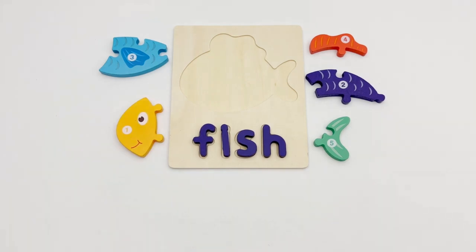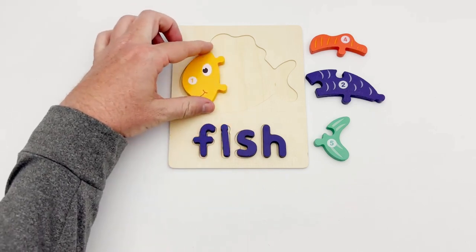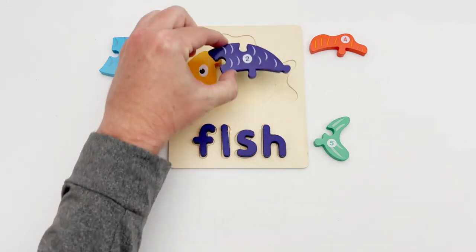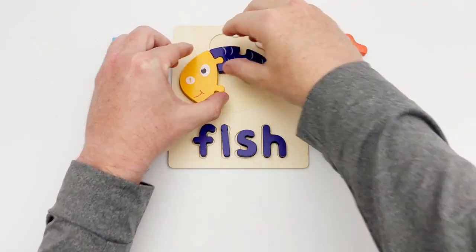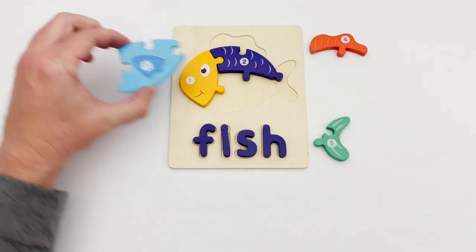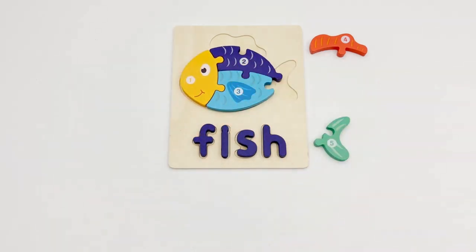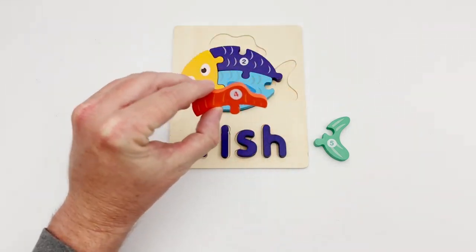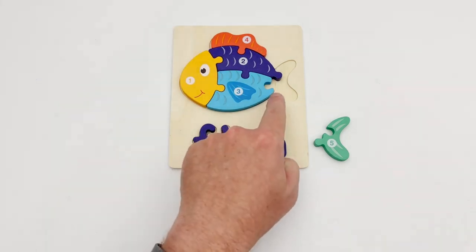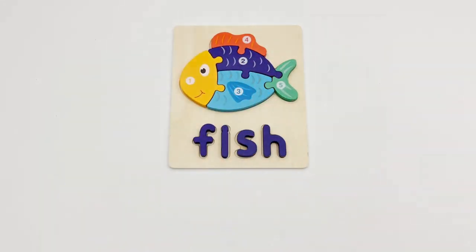Let's put the fish together! Part number one is the fish face. Piece number two is the fish's back. Piece number three is the fish's stomach. Piece number four is a fin. The last piece is the missing tail — piece number five. That completes our fish puzzle!